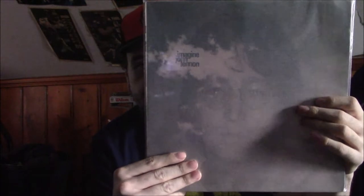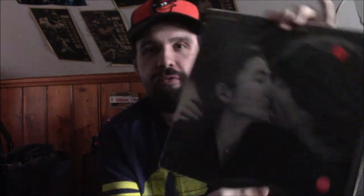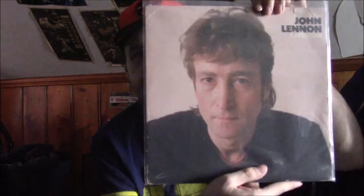Then we have John Lennon's Imagine. Even though this is solo stuff, it's kind of like part of the Beatles. Great songs including Imagine and a couple others. We have Double Fantasy — John Lennon, Yoko Ono — another really good album on Geffen Records. Then I have John Lennon's Greatest Hits with songs like Give Peace a Chance, Instant Karma, Power to the People, Jealous Guy, Imagine, Watching the Wheels, and many more. All flea market purchases.